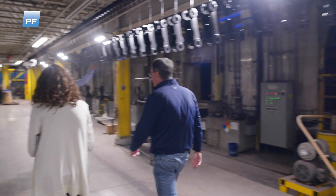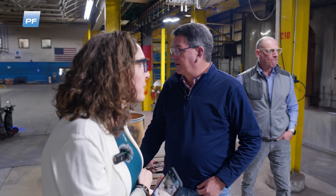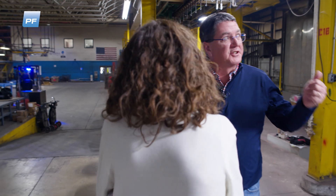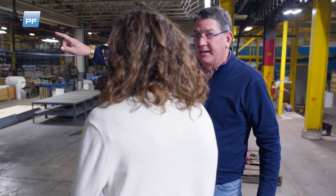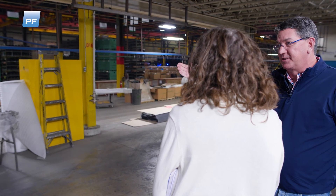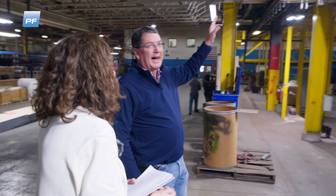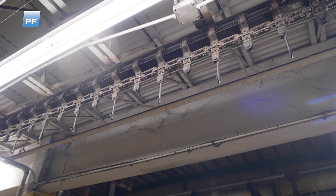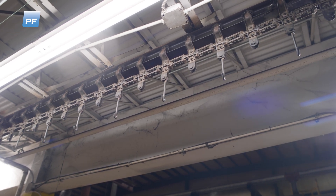This line was designed to give parts enough time to get down here so we can package them. One of the first differences you'll notice: over on that line, you have the enclosed track conveyor, which is rated for 75 pounds every 8 inches. This is the I-beam conveyor, and this is 100 pounds every 6 inches or 200 pounds every 12 inches, so we can hang considerably more weight from this line.